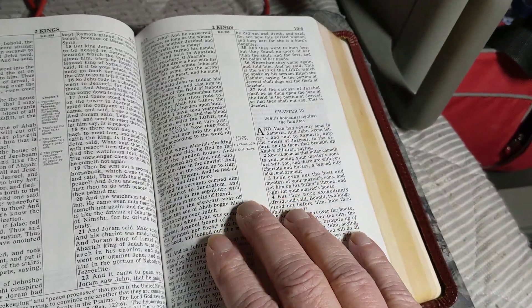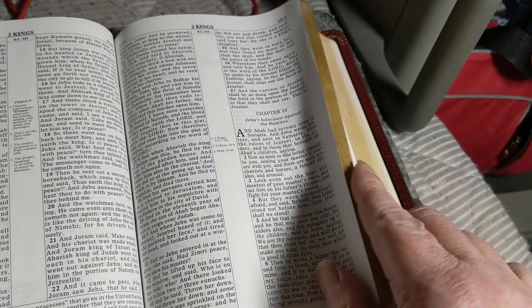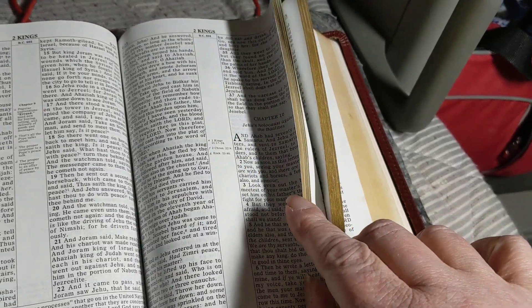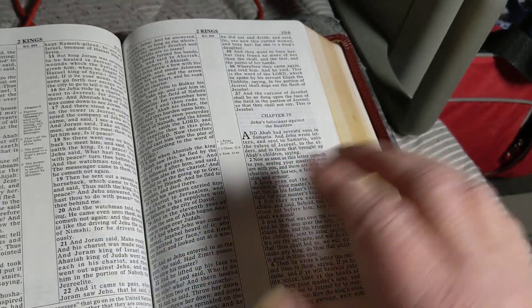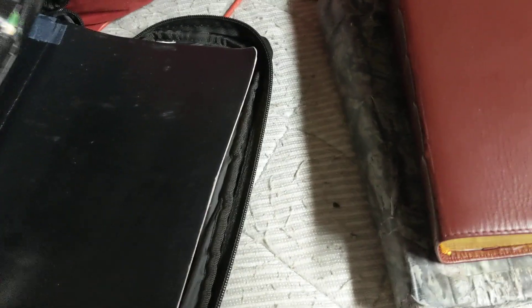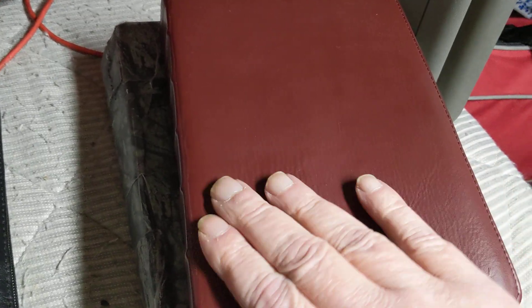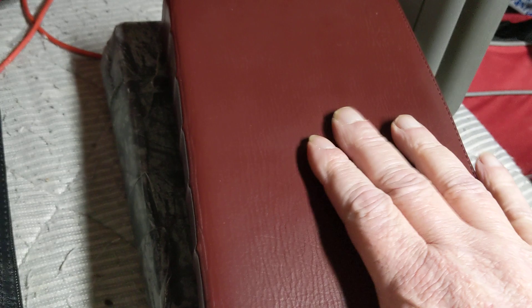These are what I would consider pretty expensive Bibles because they're leather-bound. This one's iron calfskin, this one's lambskin, and I've got it in a leather case to protect it. I do have quality Bibles, and I don't think there's anything wrong with it.